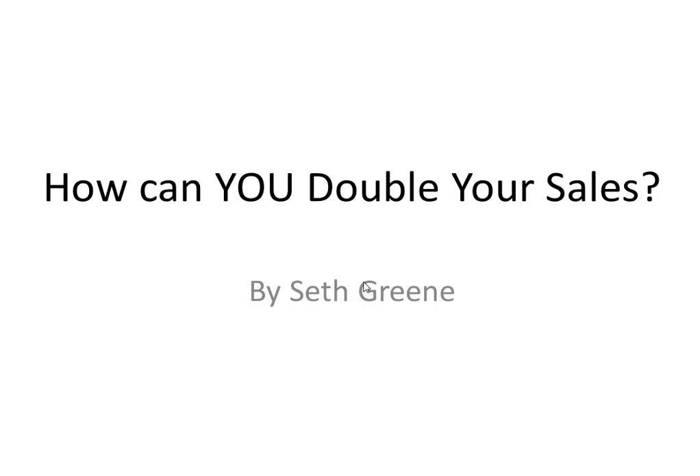Welcome back. So this is it. This is the video on how you can get an automated perpetual marketing funnel working for you to double the sales of your business.